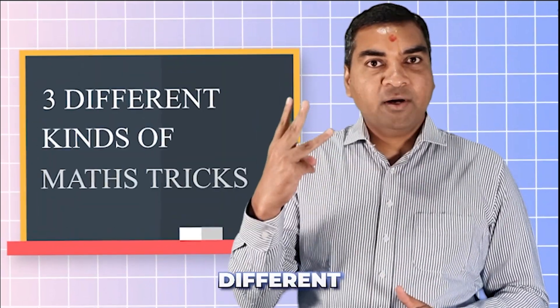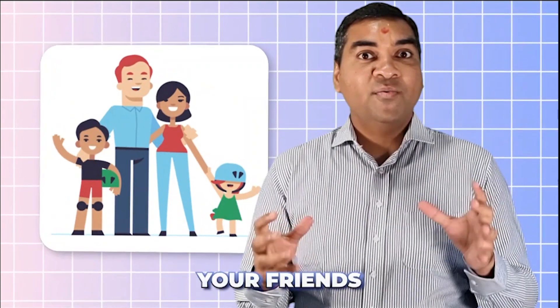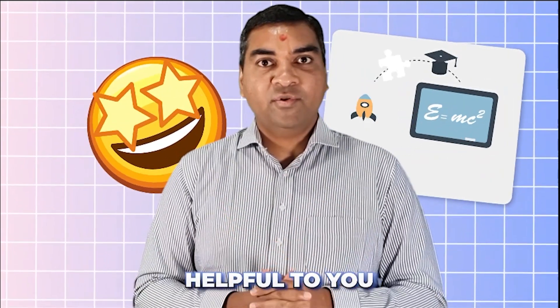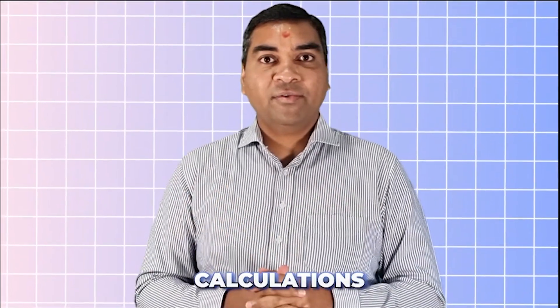Today I'm going to give you three different kinds of math tricks that you can use to amaze your friends and family. At the same time, this is going to be very helpful in your academic maths as well. By doing this, you'll be able to do your calculations faster than a calculator — some calculations you can do in a second. Let's get started with the first trick.